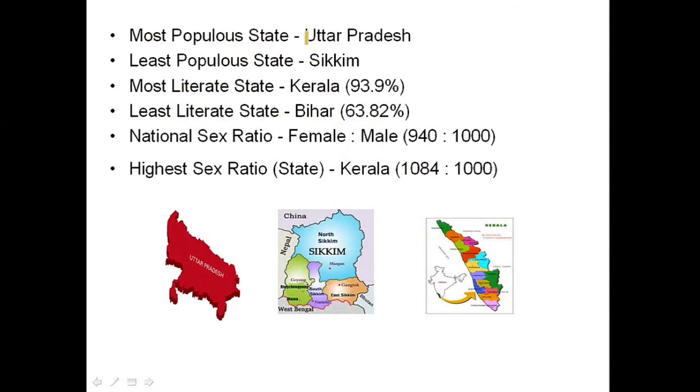The most populous state is Uttar Pradesh and the least populous state is Sikkim. The most literate state is Kerala with a literacy rate of 93.9 percent, and the least literate state is Bihar with a literacy rate of 63.82 percent.